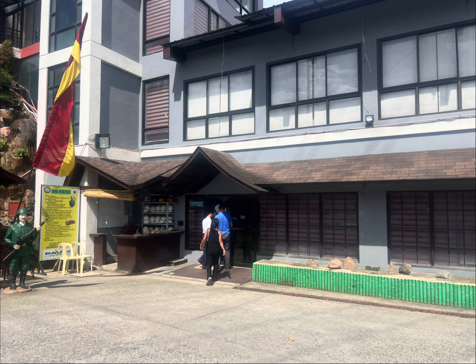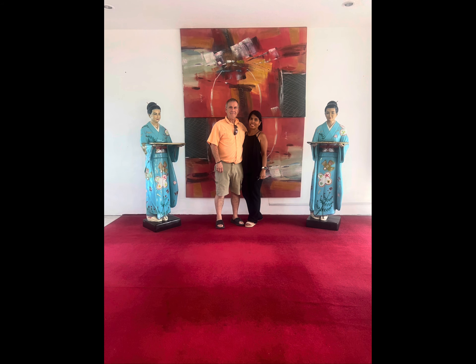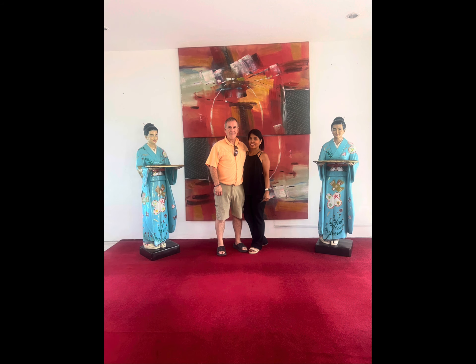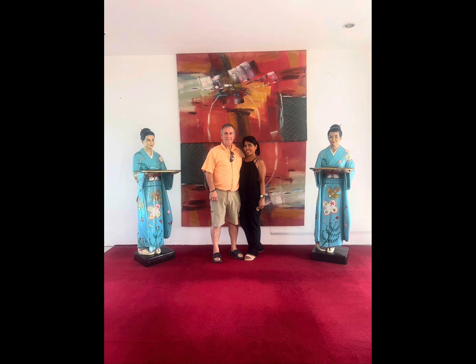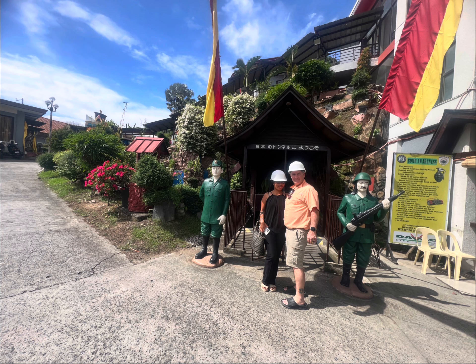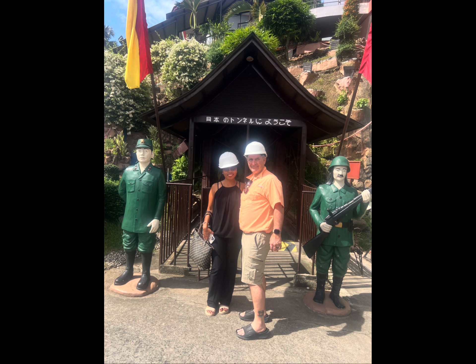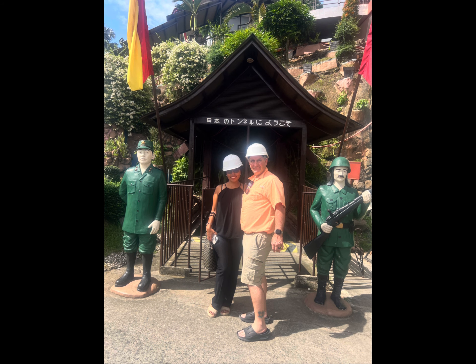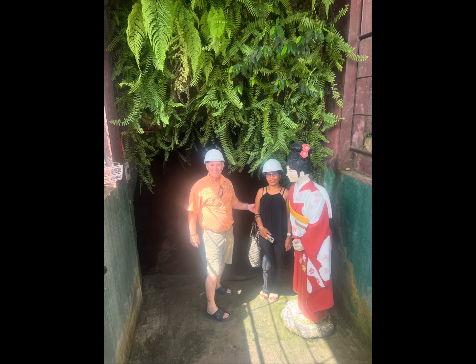Good morning. This is a short video of the Japanese tunnels in Davao. These tunnels were a whole lot longer than what we get to see — they've been shortened quite a bit. A lot of people who own the tunnels have closed them off. It's kind of amazing how they dug this tunnel. It was typical of the Japanese during World War Two to build these tunnels and hide from the Americans.